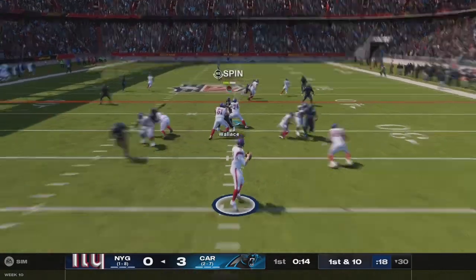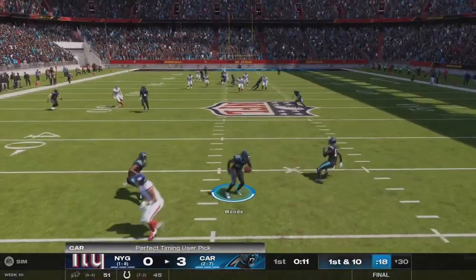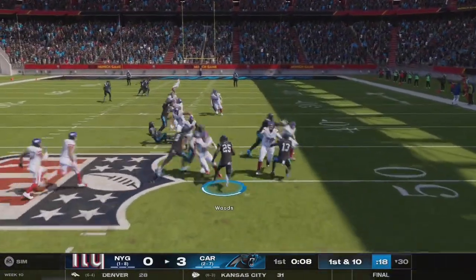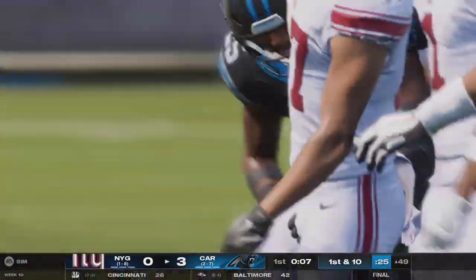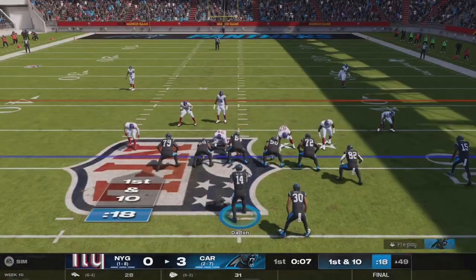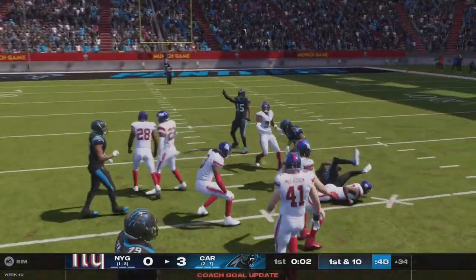They go play action here on first down, going for a big play downfield. Oh, that's into a sea of bodies and it's intercepted. Xavier Woods with a pick, and he's just across midfield, down at the 49-yard line. This defense is able to take advantage of an early mistake. Now let's see if they're going to turn it into points.